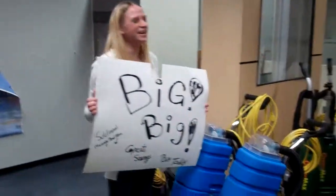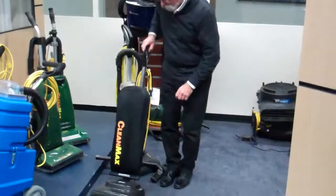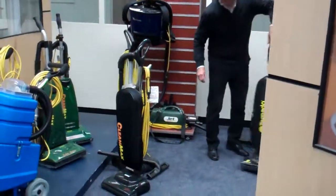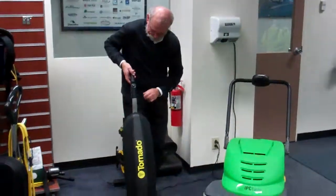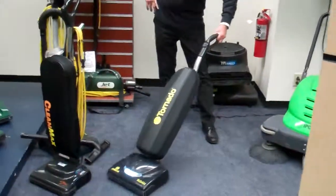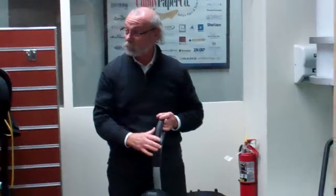Over here we have the Tornado vacuums. This is a battery vacuum that runs on battery — you don't plug it in. But as you can see, it has a cord, so this is not the battery one. This is the battery one. Look, Mom — no cord. No cord.